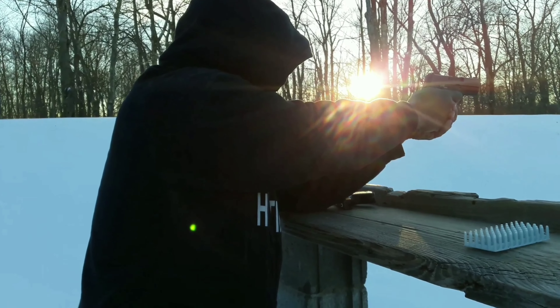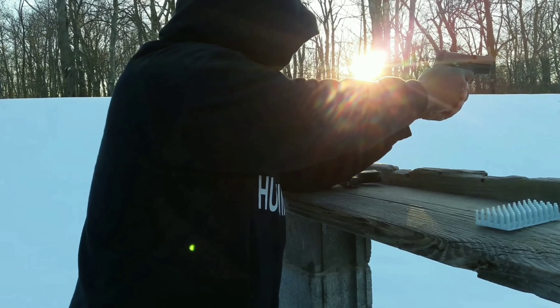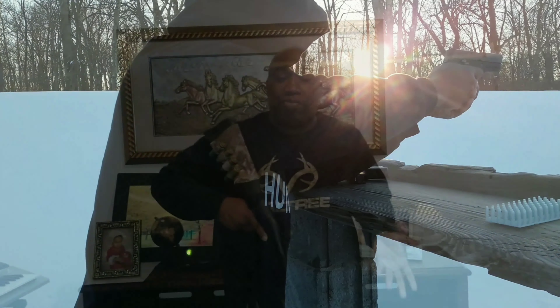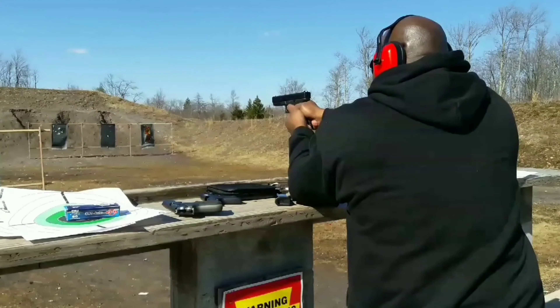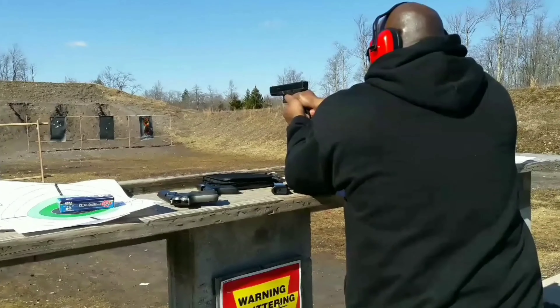Number two: the Sig Sauer P320. I know the Sig Sauer P320 had a lot of issues in the past, but I pretty much like that gun. I thought about replacing my nightstand gun, the Glock 27, with the Sig P320. Check me out shooting this gun — sorry about the sun glare in this video — but I really like shooting the Sig Sauer P320. It's a pretty good gun to me.